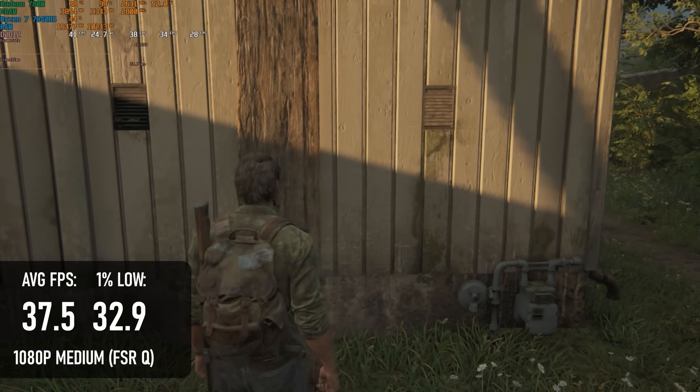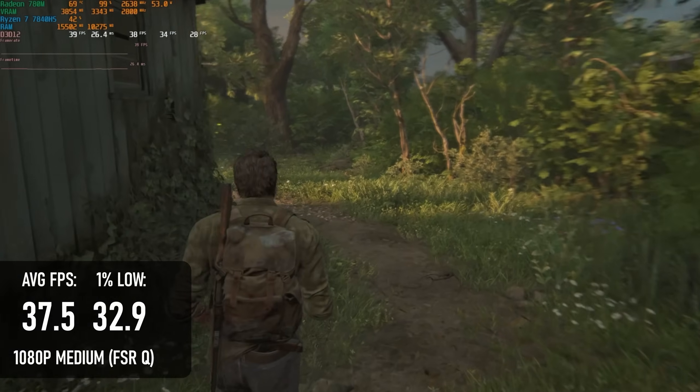Dropping the quality preset to medium lifts averages to almost 38fps and keeps the 1% lows above 30.